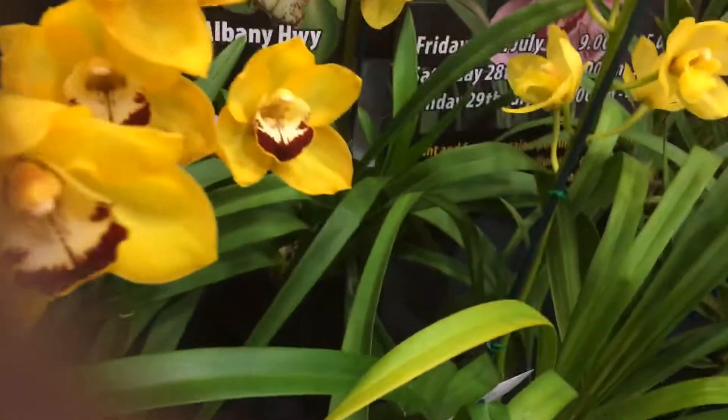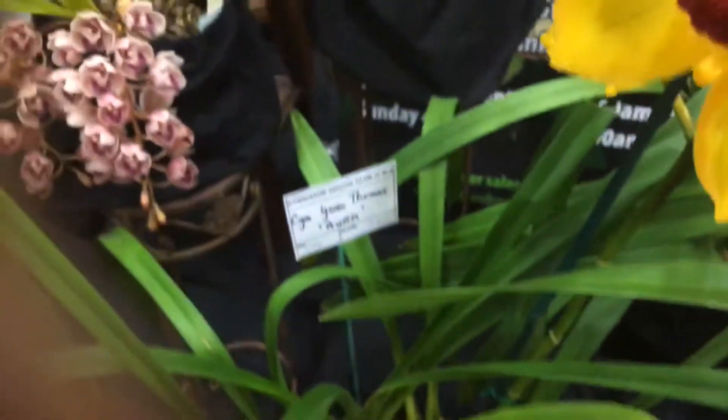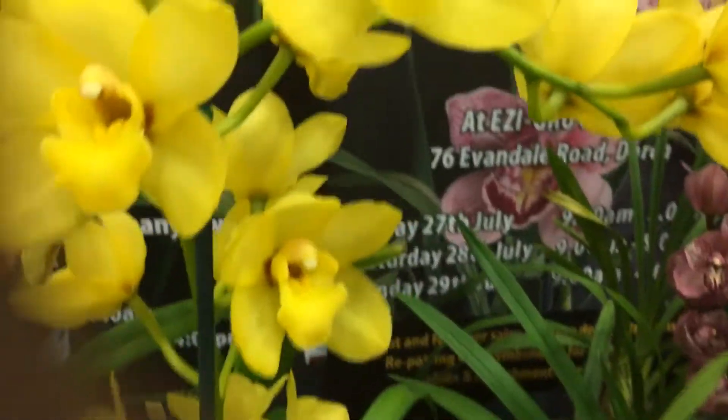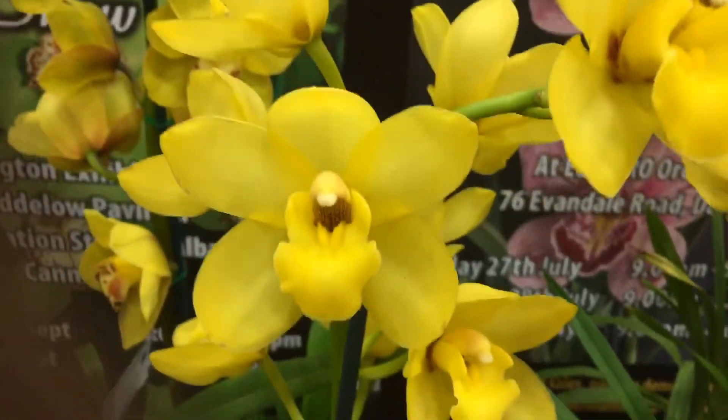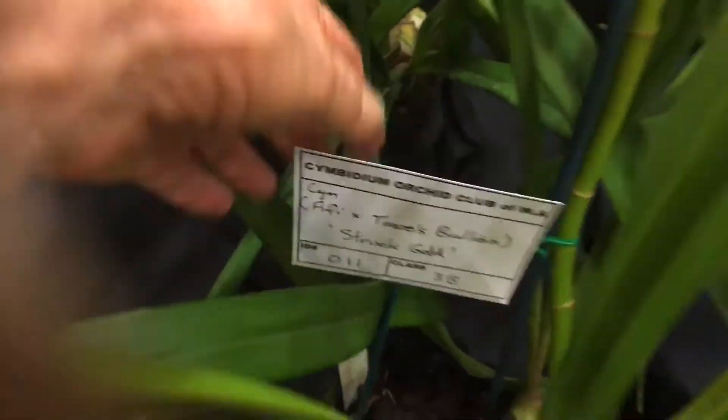And some more beauties here — look at this one. Absolutely gorgeous, and that one's called Gwen Thomas Aura — a very bright yellow. Now we have a solid colour yellow, and the name of this one is Fifi by Tracy's Bullion Struck Gold.